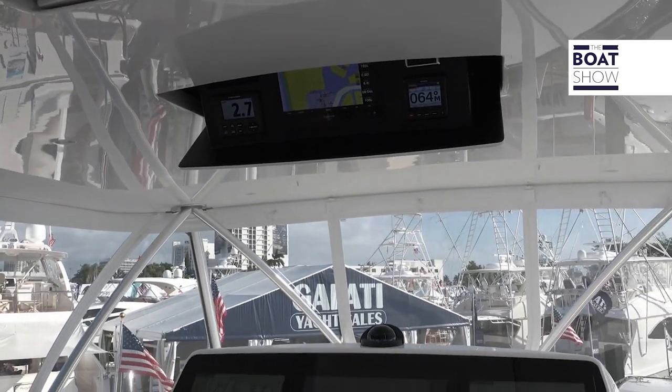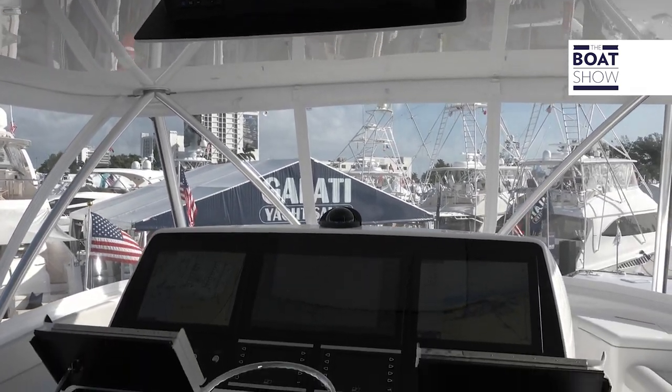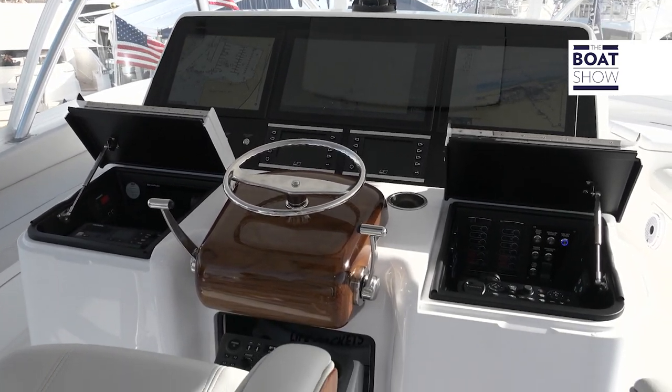They moved the dash from 45 degrees to 37 degrees, so it's a full nine inches closer to you. You can reach and actually see the screens, and also use the touchscreens. It just makes for an excellent platform to run a boat like this, with excellent visibility and excellent operator ease of use.